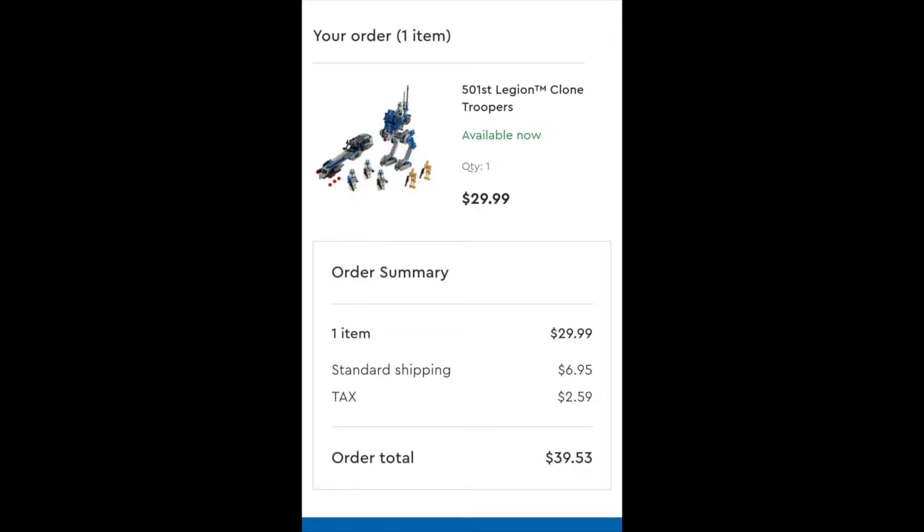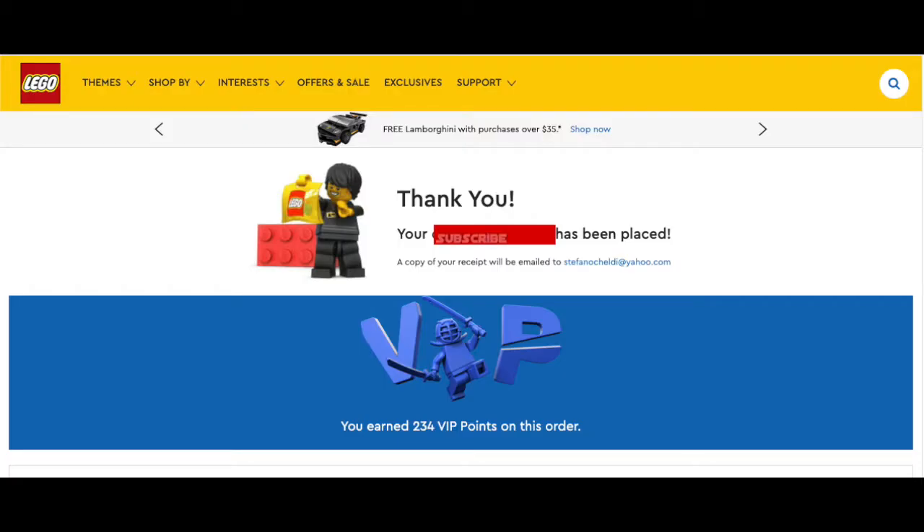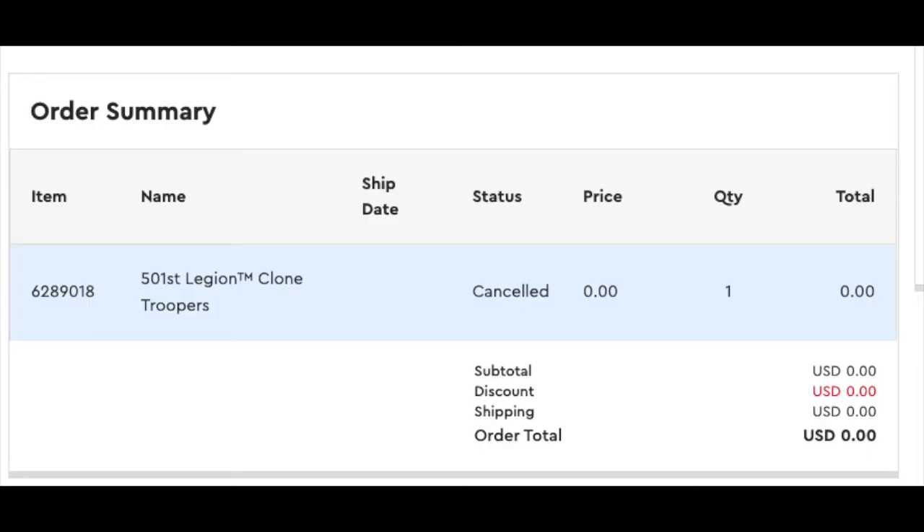However, after a couple of minutes, I got an email from Lego stating that my order was canceled. I checked on their website and my order was indeed canceled. I then proceeded to make a second order, this time through my computer, and it also processed and went through. I changed my payment method to PayPal to see if the problem was the payment method. But after a few minutes, my order was once again canceled.